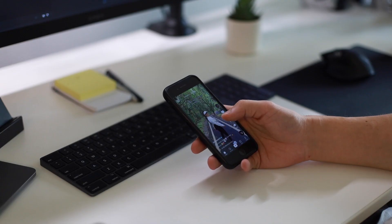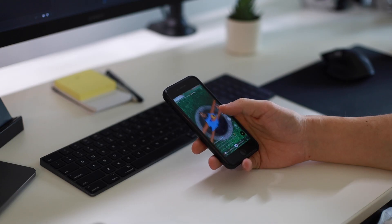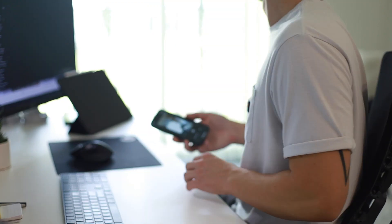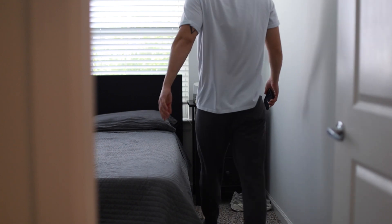The first step to eliminate bad distracting habits is to make those things invisible. That saying, out of sight out of mind, is really true. So if your phone is distracting you, putting it out of reach is the first good step. You can even go as far as putting it in a different room. But the best tip is to throw your phone across the room and break it so you never have to use it again and you'll never be distracted. Just kidding.